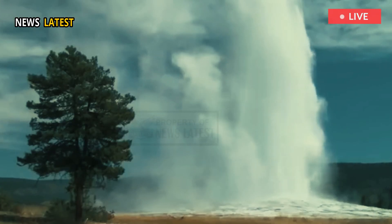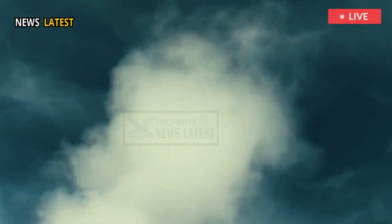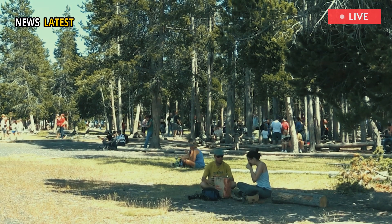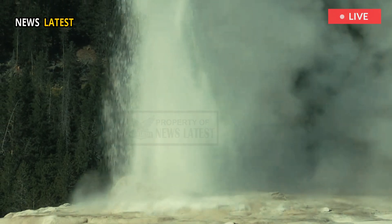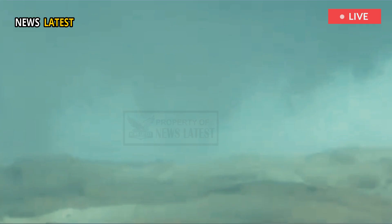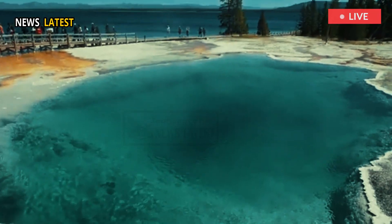Yellowstone's dynamic geologic history underscores the constant evolution of its geothermal features. Even the park's most famous attraction, Old Faithful, known the world over for its predictable geyser eruptions, sometimes changes in intensity and timing. Such shifts further illustrate the living, breathing nature of Yellowstone's thermal landscape.